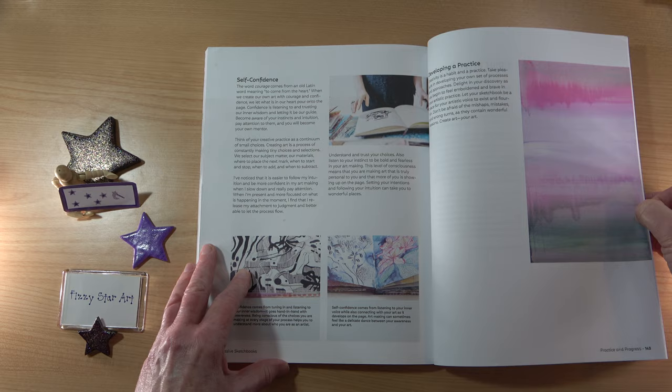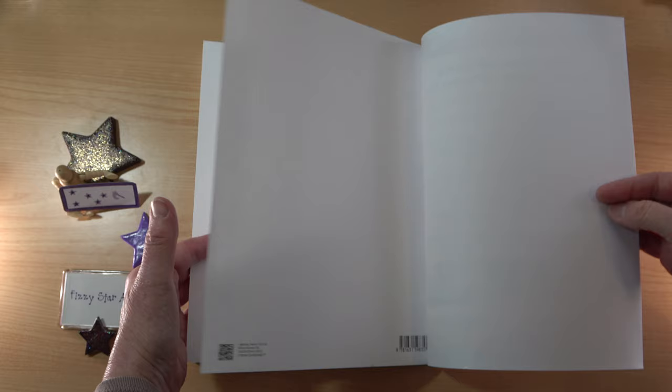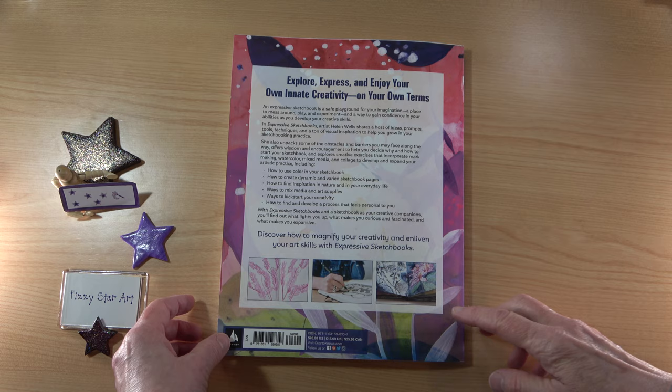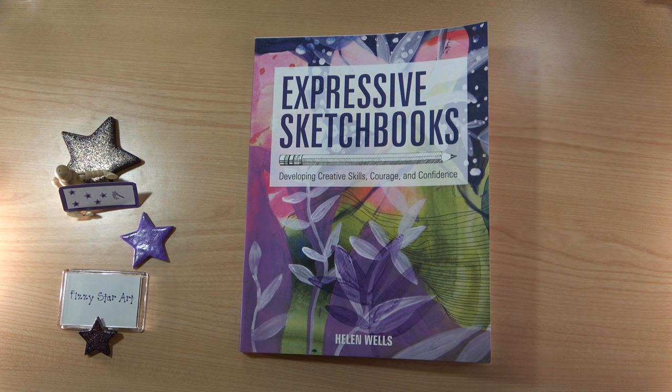And then we've got the end. Interestingly, we don't have an index — we do have two blank pages you could use for notes. It's not necessarily a bad thing, because the book is very easy to use and you can always use page markers. All together, this is a really lovely book. It's not a how-to draw and paint instructional book, but a guide to using and improving your skills. Anyone can start an expressive sketchbook — you're going to learn what you love and what you don't love, and you're going to progress through your sketchbooks. This book is really easy to read and follow, with lots of examples of Helen's work, and it's perfect for anyone who needs inspiration and motivation and help building courage and confidence.